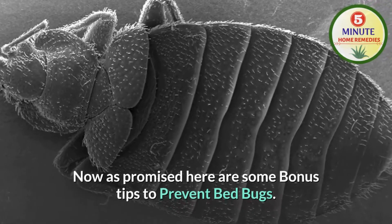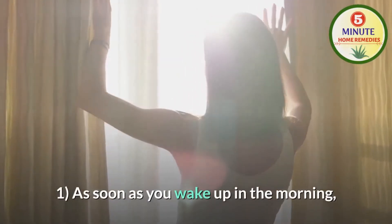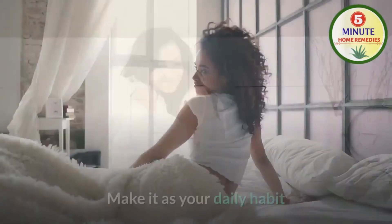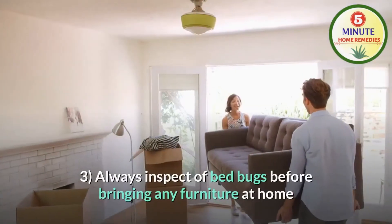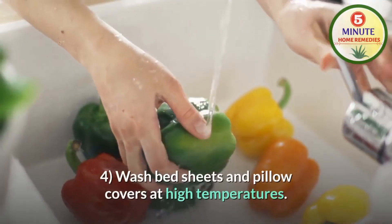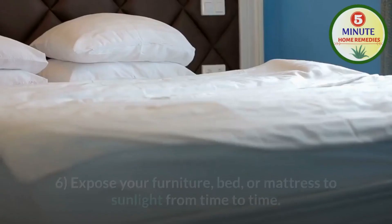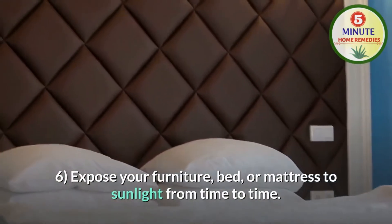As promised, here are some bonus tips to prevent bed bugs. First, as soon as you wake up in the morning, take out your bed and pillow cover and shake it to remove all the dust. Make it a daily habit. Second, if there is any leak in the furniture, get it fixed immediately. Third, always inspect for bed bugs before bringing any furniture home. Fourth, wash bed sheets and pillow covers at high temperatures. Fifth, use pesticides as and when required. Sixth, expose your furniture, bed or mattresses to sunlight from time to time.